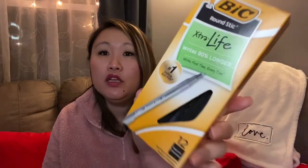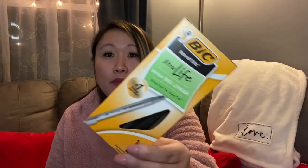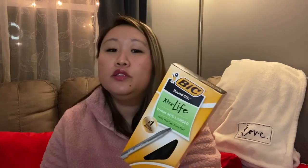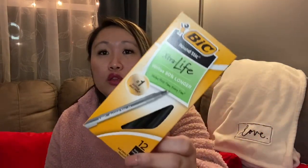I also found these BIC pens. My daughter often needs black ink ballpoint pens for school, so finding 12 BIC pens — a name brand — for just a dollar is a great deal. I'm going to set these aside for her for the following school year. When you find name brands like that at Dollar Tree, I'd scoop them up because they tend to go fast.